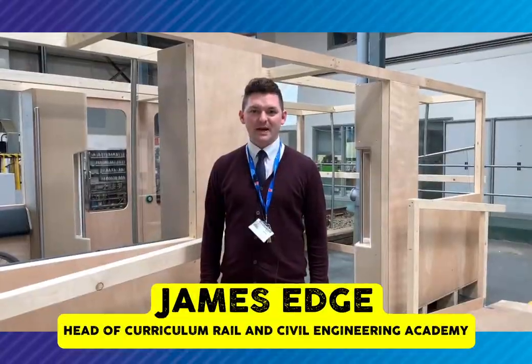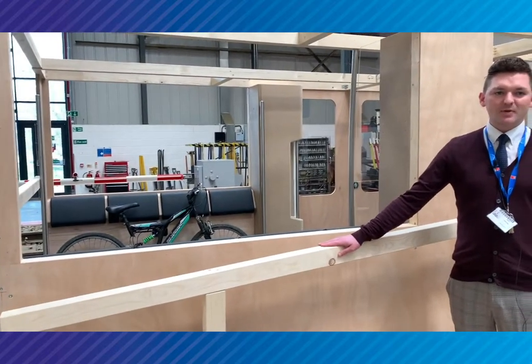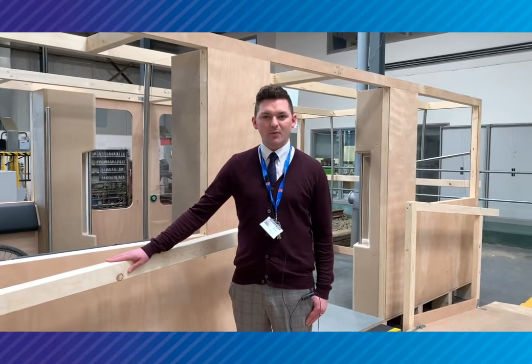Hi everyone, I'm James Edge. I'm the Head of Curriculum here at the Rail and Civil Engineering Academy. Right here beside me I've got the new mock-up for the Stadler, his new fleet for the Metro. Within the Academy we've got some excellent partnerships with a range of industry leaders — Nexus and Stadler are just some of the few which we work with.